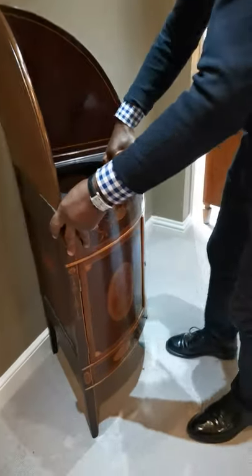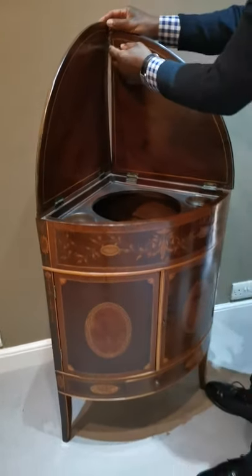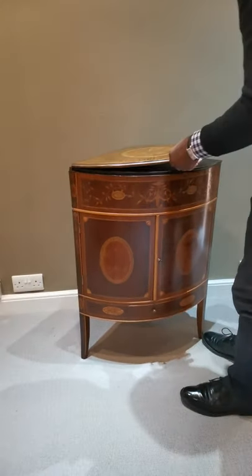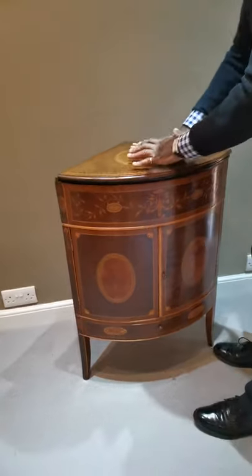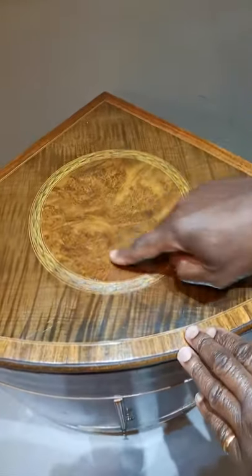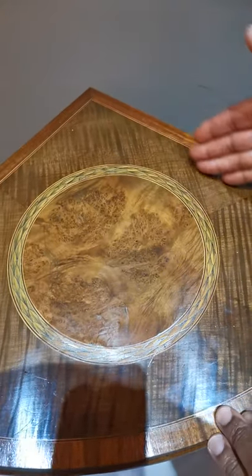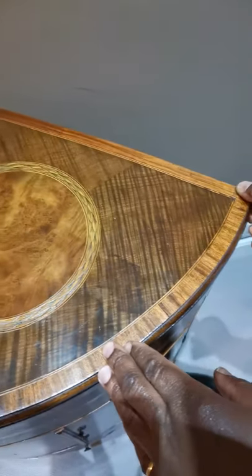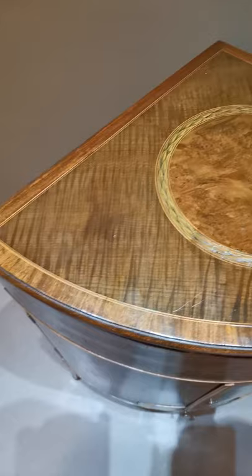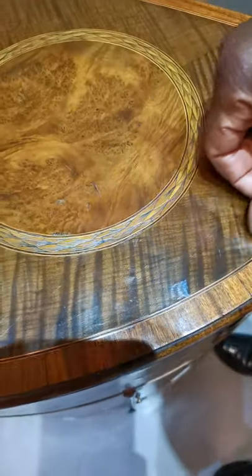And as I say, these were here so the wall didn't get marked in any way. And when it wasn't being used, these fold down like so, so the whole thing is so beautifully discreet. Again, we have this lovely oval of amboyna, and then you've got the harewood, and then the cross-banding of padauk. And between the padauk and the harewood, you have ebony and boxwood running all the way round.